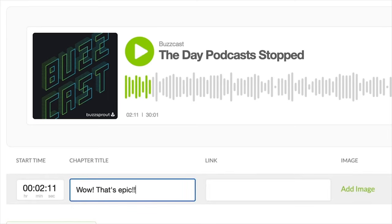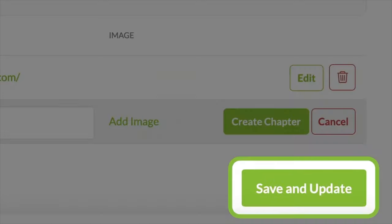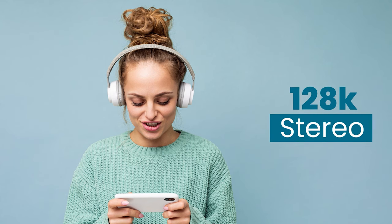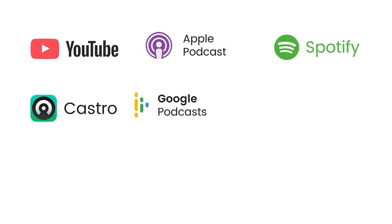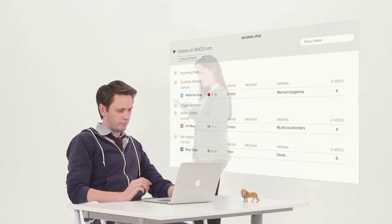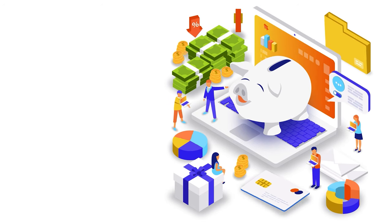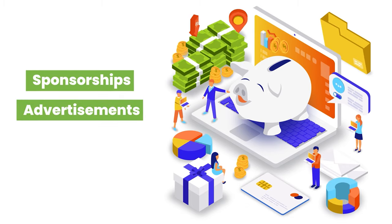Chapter marks afford listeners the flexibility to jump back and forth between different segments as per their wishes. The audio quality is great, as you can upgrade to 128k stereo optimization for better sound. To maximize your reach, Buzzsprout distributes your podcasts on all the major listening platforms like Spotify, Google Podcasts, Stitcher, Podchaser, and more. It also offers top-notch customer support, so if you're stuck, you have a team waiting to help you. It also offers a wide range of monetization options that include sponsorships, advertisements, and the ability to accept donations.